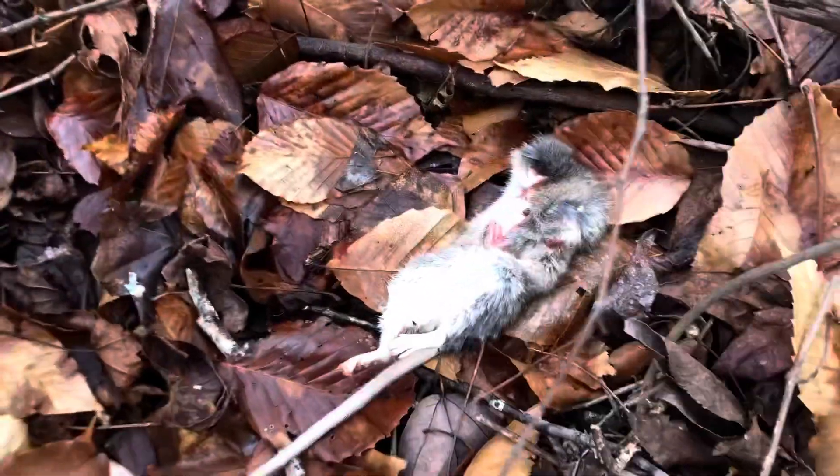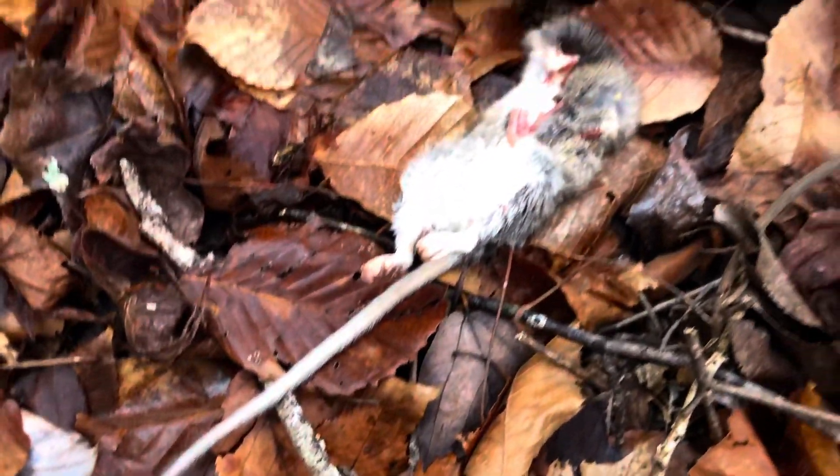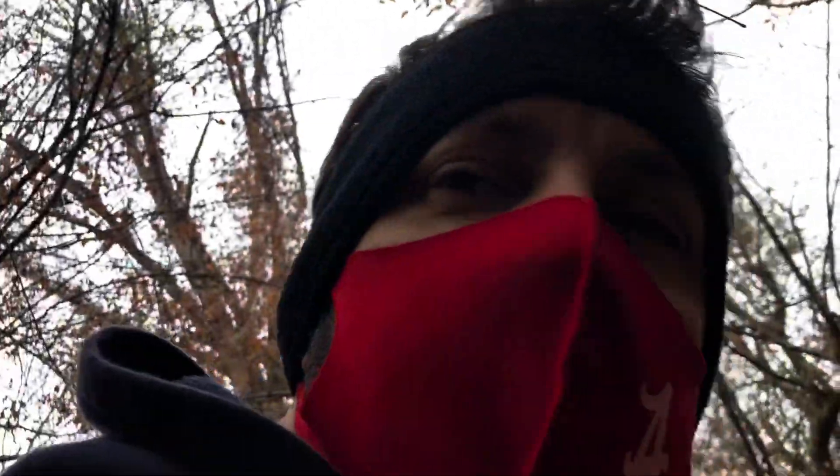I just want to eat it. I want to lick it. It's our little rat — it's a long tail for a rat. Alright guys, hope y'all are doing well. Stay warm.